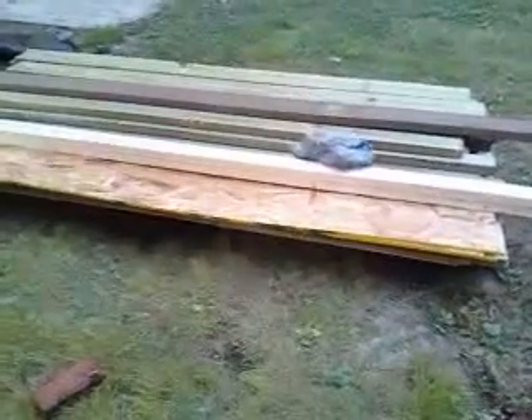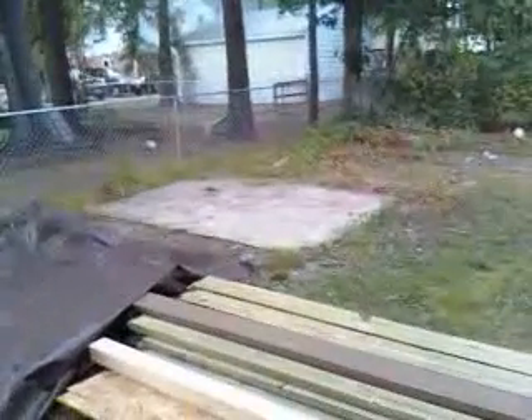Alright, this here is a pile of lumber, obviously. Well, not for long. It's going to be a new shed. It's going to go right there in that concrete bed.